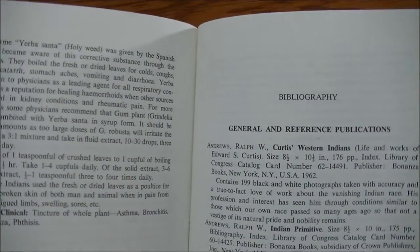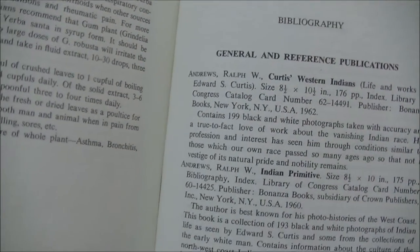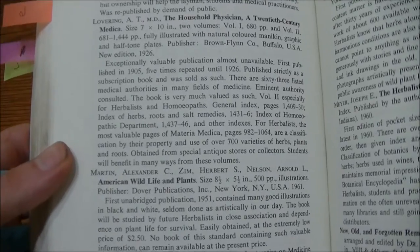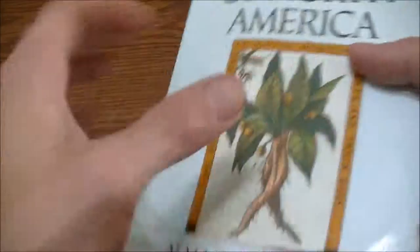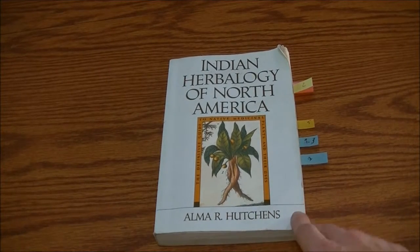This book also gives a really nice bibliography along with general and reference publications. As you can see here, it starts on page 319 and goes all the way to page 352 — so that is a lot of reference material and a lot of different books for you to look up that may help you identify different plants and learn about their uses, dosage, and interactions. Not many books on the subject have that many references or bibliographies contained in the back of them.